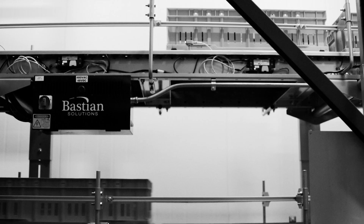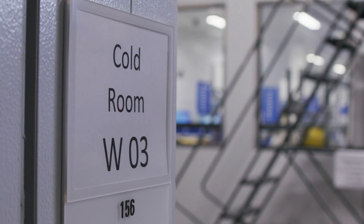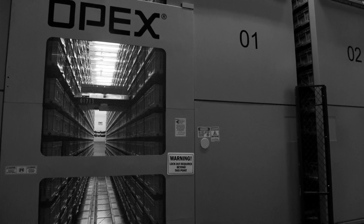Bastion had to essentially design a system that met all of our needs from an inventory retrieval and storage perspective, and then figure out how to build a refrigerator around it. With the new installation, we're able to increase our throughput by six times and increase our capacity by 75%. The biggest reason that we picked PerfectPick was it was adaptable.